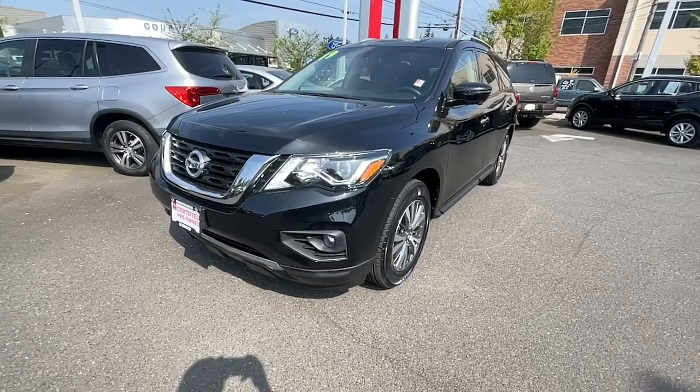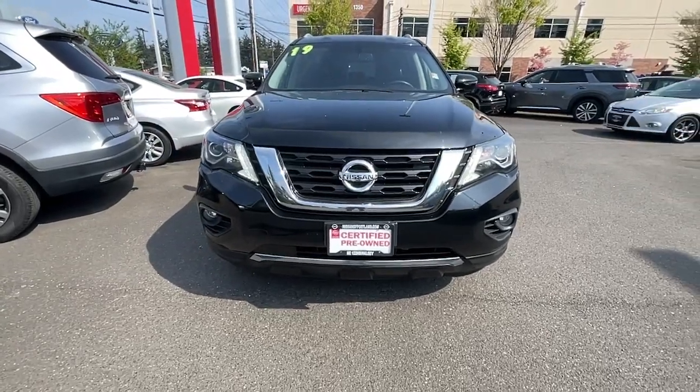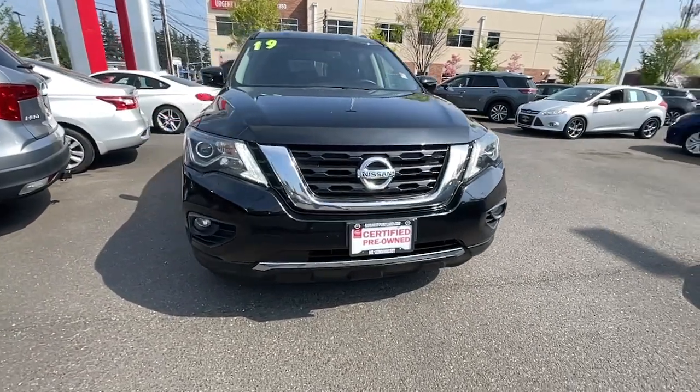Look no further than the 2019 Nissan Pathfinder. With less than 60,000 miles on the odometer, this vehicle provides excellent value.